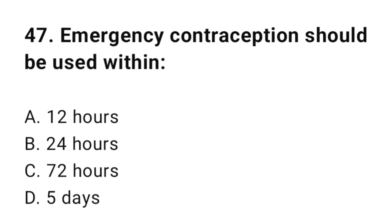Question number forty-seven: Emergency contraception should be used within? The correct answer is C, 72 hours.